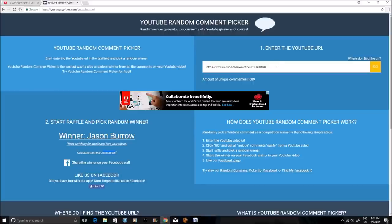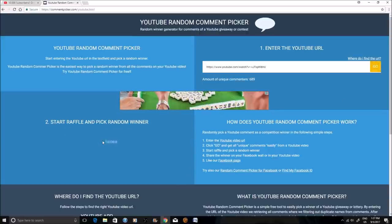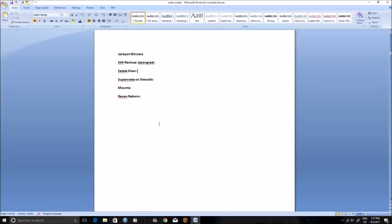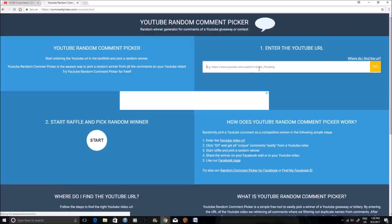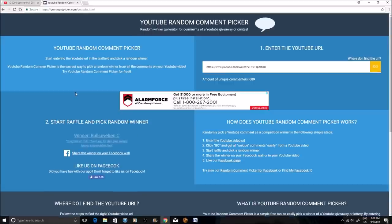The next person will win the Satellle Shan stuff - the boots and tunic. The comment generator is a little bit awkward; you can't just keep generating, you have to reset and do it all over again. The winner is Tyler Wursta - Zemmatsura is the in-game name. Zemmatsura you have won the Satellle Shan stuff. We'll keep doing giveaways like these once every few weeks, maybe every two weeks.